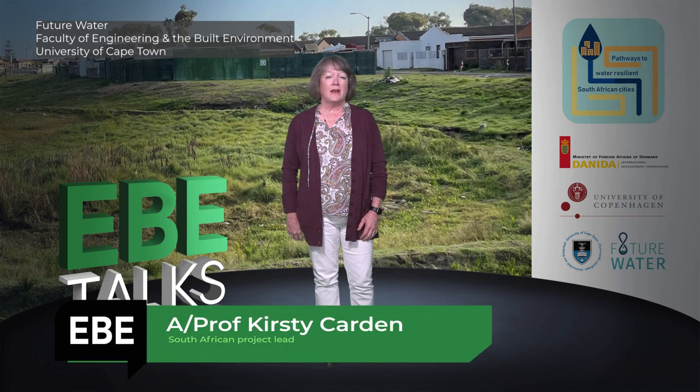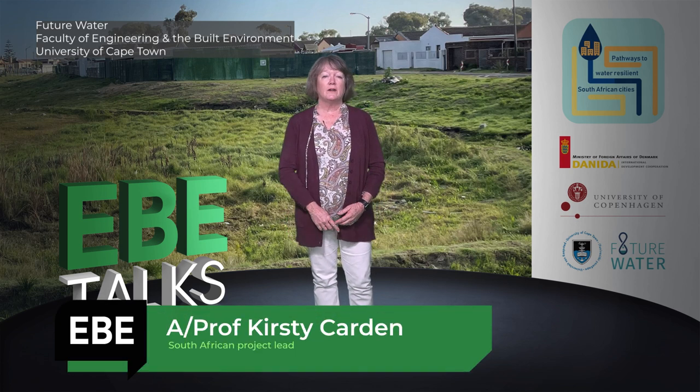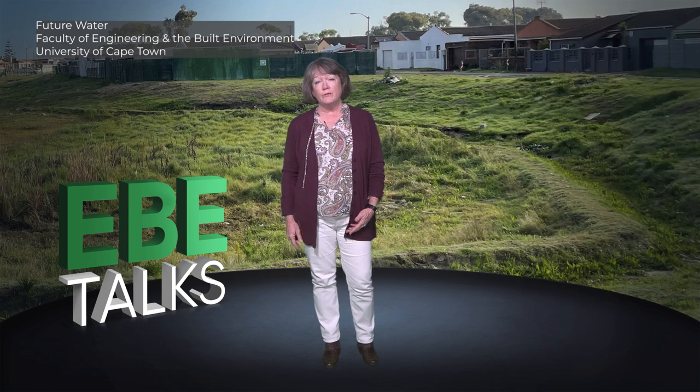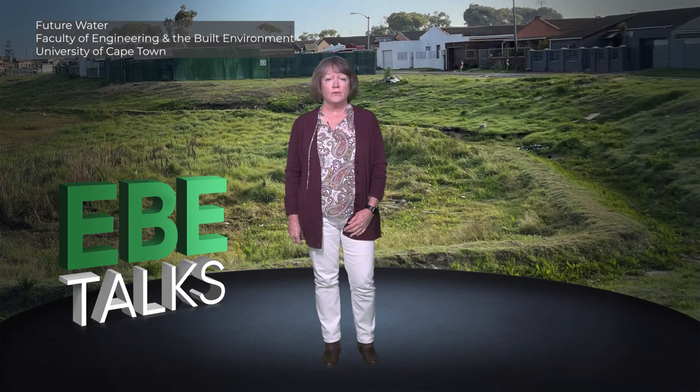Below much of Cape Town lies the Cape Flats aquifer, which is an underground layer of sand that is completely saturated with water, and through which water flows towards False Bay. Imagine if the water in this aquifer was harnessed to supplement Cape Town's water supply, to help avoid another potential Day Zero as almost occurred during the 2018 drought.